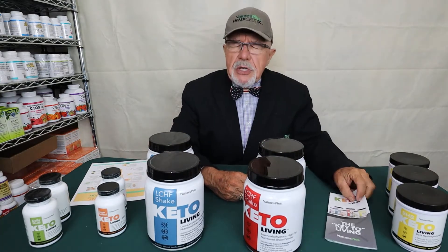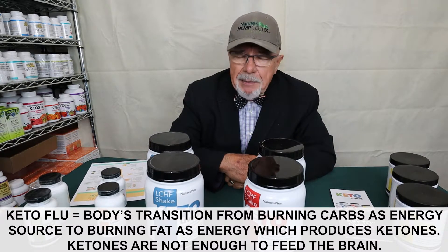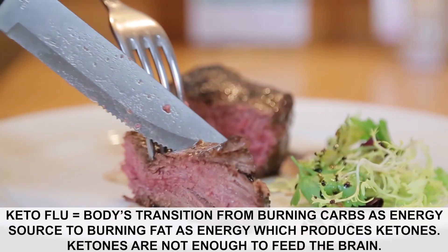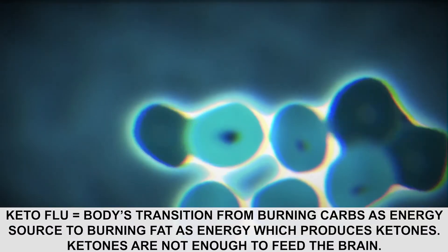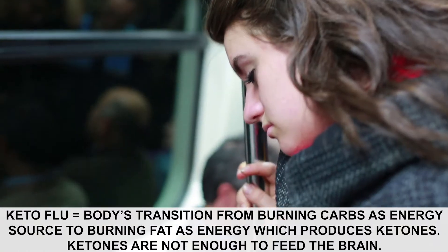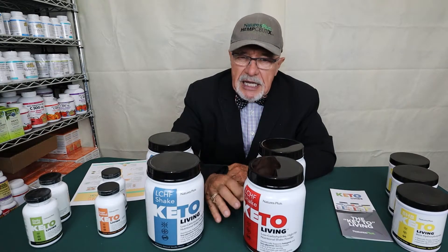When you first start doing keto, a lot of people experience something called the keto flu. What's happening is your body is transferring from carbohydrate burning to burning fat, which produces ketones. The problem is you're not producing enough ketones to feed the brain, so the brain starts reacting and sending signals — it makes you feel lethargic and cuts back on some of its functions. That is a negative effect, so we want to give the body a boost of ketones in the beginning.